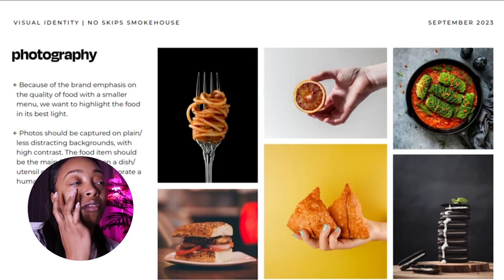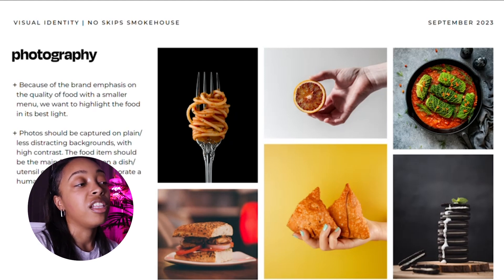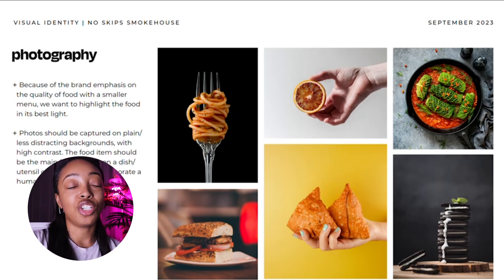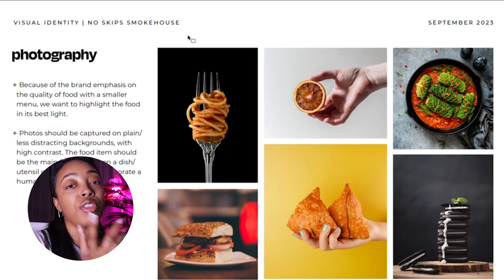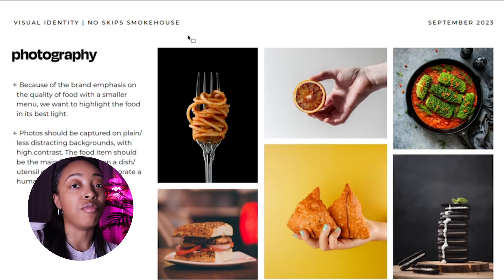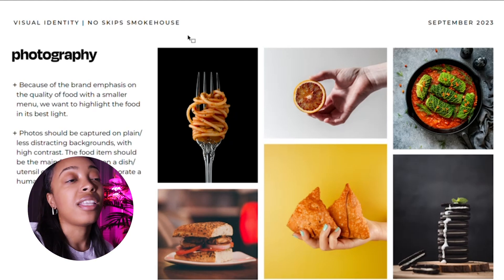Then photography — these are general photography guidelines. I show examples using stock images from Unsplash to illustrate what their photography should look like: how food should be isolated on non-distracting backgrounds, things like that. This is the type of slide you could potentially give to a photographer. If they have a food photographer for their business, they could hand this to them so the photographer sees exactly what type of images they want. It maintains consistency — if they hired one photographer today and another in three months, the images should generally look the same.